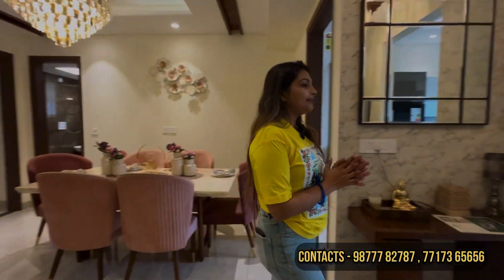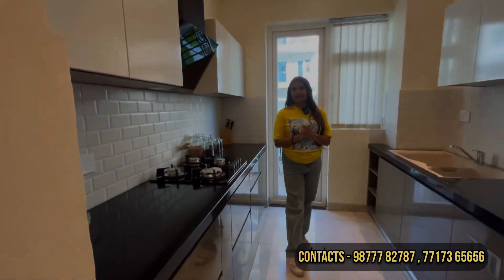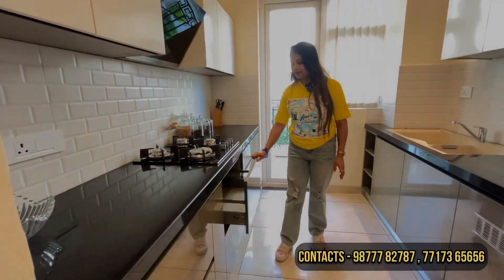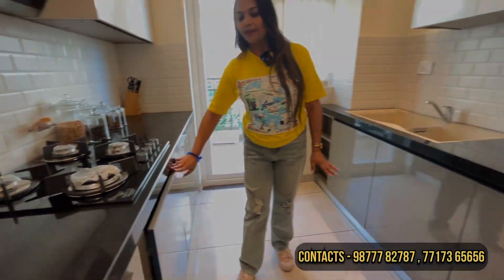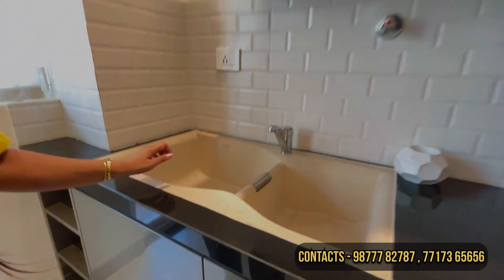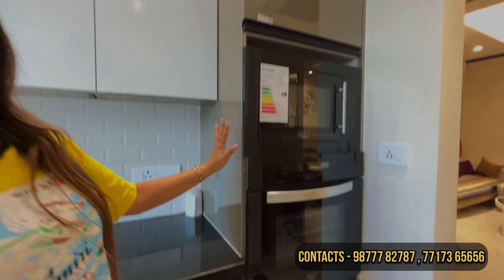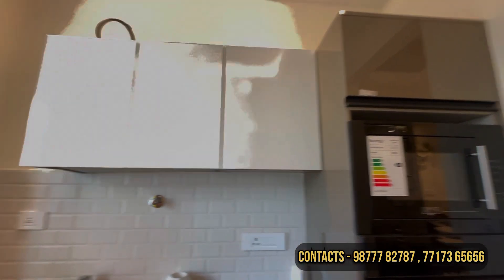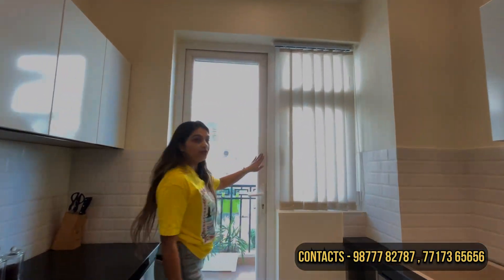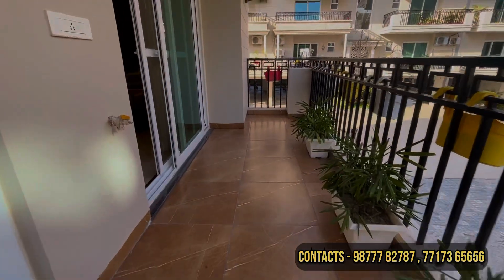This is our kitchen, with a size of 8 by 8 and a half feet. You will get a granite slab, and this is a modular kitchen with modular fittings. You have a ceramic bowl which is soundproof — generally it is stainless steel in flats, but this is ceramic. This is your pantry unit. You will get a utility counter. This is the balcony with UPVC doors, and this is your living room balcony which is 6 feet wide.